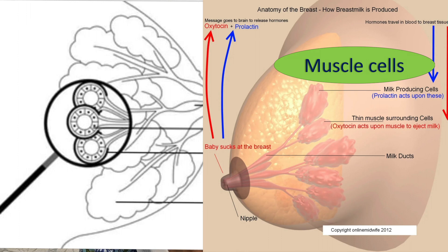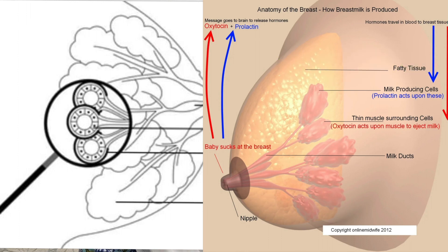Next, we will see about the muscle cells. These cells are present just around the milk secreting cells and are acted upon by the oxytocin hormone. Whenever your baby sucks on the breast, milk is produced by the milk secreting cells. The muscle cells then contract around the milk secreting cells, so the milk will be ejected out through the nipple.